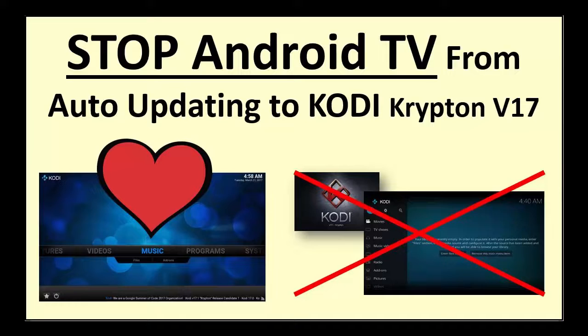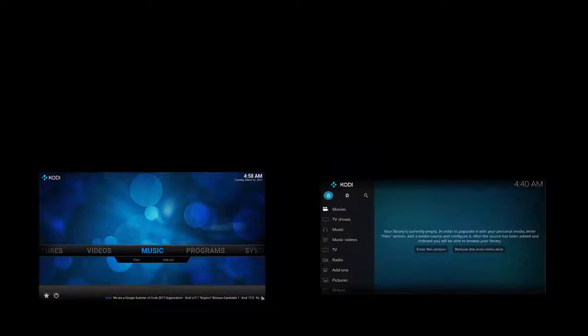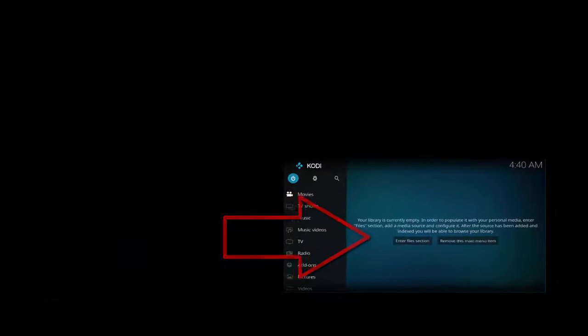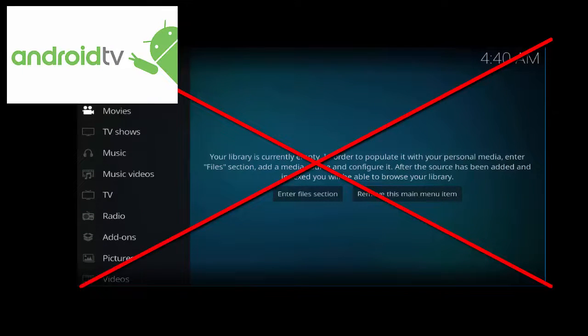This is a super simple guide on how to stop Android TV from auto-updating to Kodi version 17. Now that Kodi is in the Android TV Google Play Store, it'll attempt to auto-update Kodi version 16, formerly known as Jarvis, to the new Kodi Krypton version 17. This quick tip will stop Android TV Google Play Store from auto-updating.